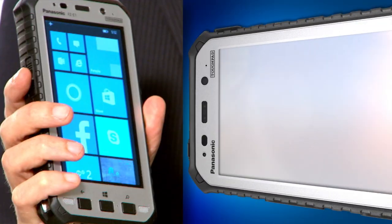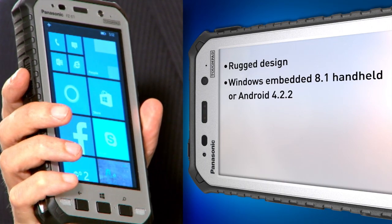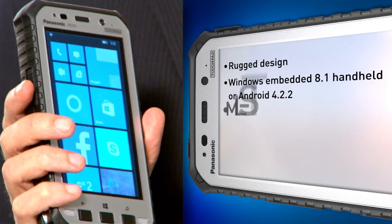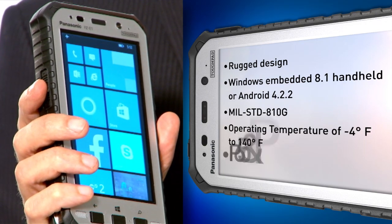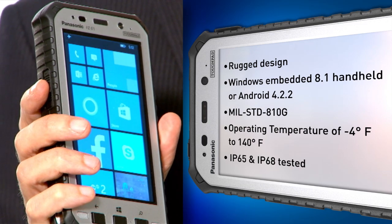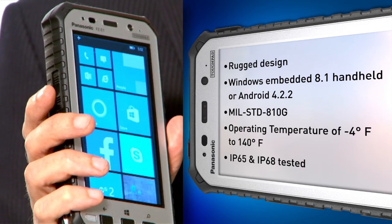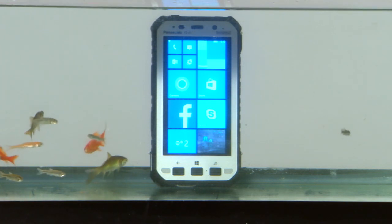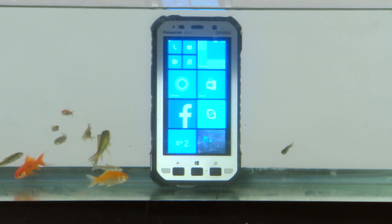Both of these products have over-the-top specifications. They're the most rugged design in the world. Military specs, standard MIL-STD-810G, operating temperature of minus 4 and 140 degrees. IP65 and IP68. IP68 means that this device is actually submersible — five feet of water for 30 minutes. No other devices out there have that specification.